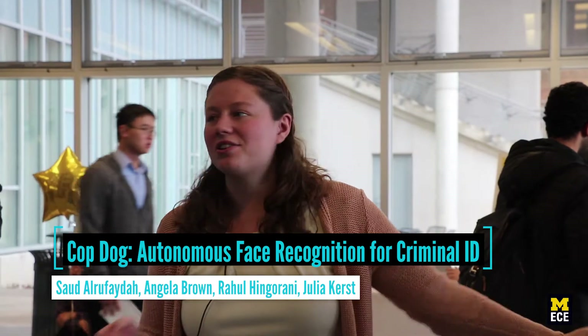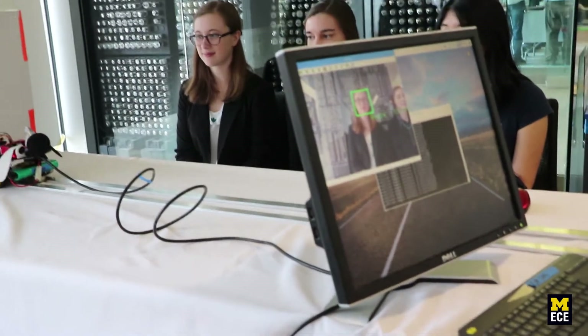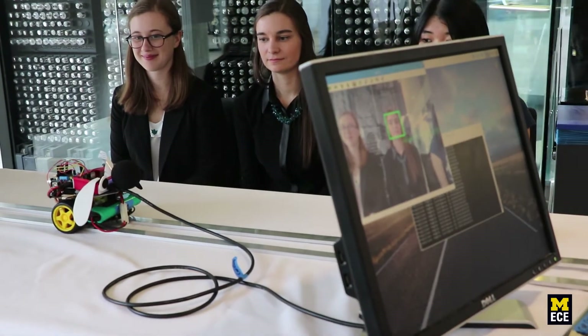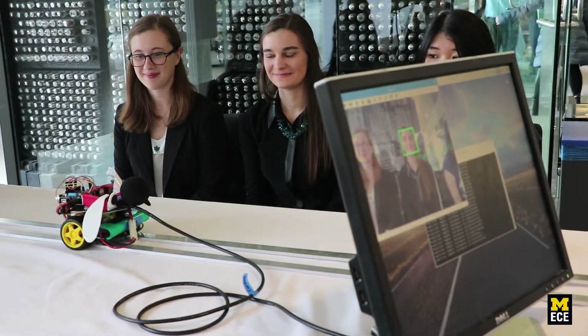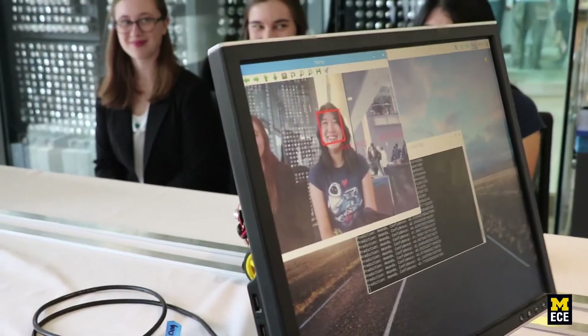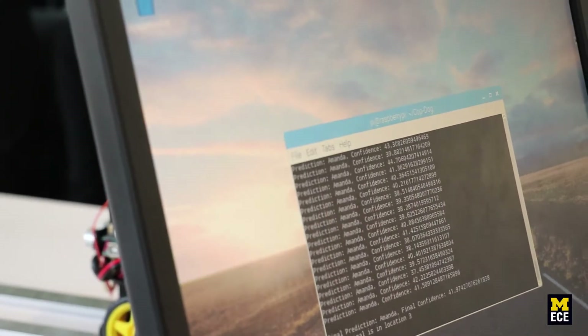We have Cop Dog, which is an autonomous face recognition game. We get a group of three people, each person sits down and we take mug shots. It runs face detection on those mug shots and trains the algorithm. Then everyone sits in chairs, the robot moves along, and when it finds a centered face it stops and runs face recognition. Each round a criminal is chosen by random integer, and if found, the robot goes back to that location and barks at them.